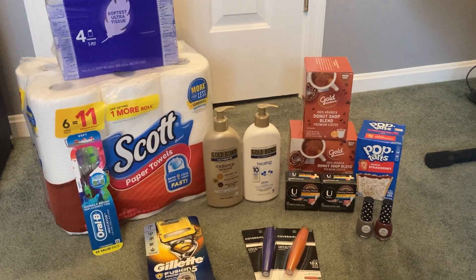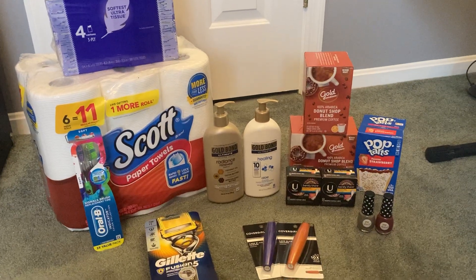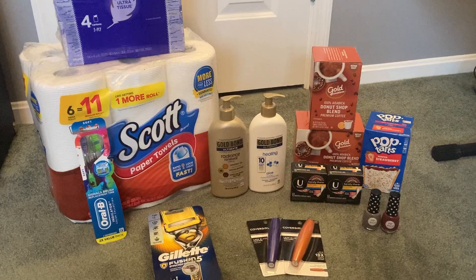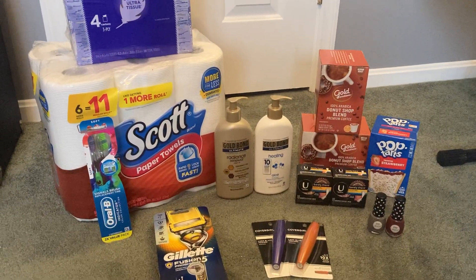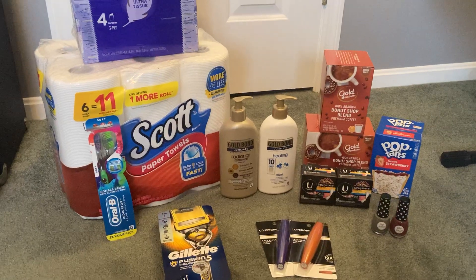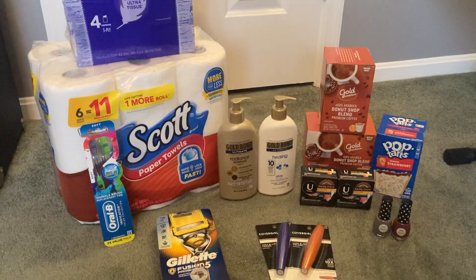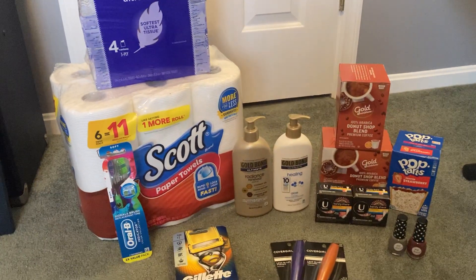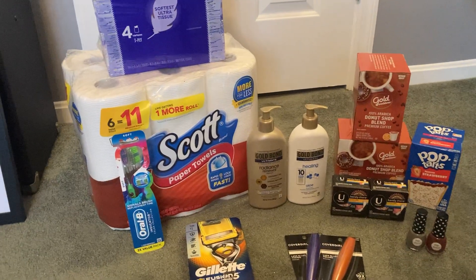Hey guys, it's Sarah and welcome back to my channel. Today's deals come to you from CVS. I honestly didn't get any great CRTs this week, so I had to work with some limited options, but I still found some fantastic deals. If you are new here, welcome. I do have some beginner friendly deals as well as some deals that only require digital coupons on the CVS app.